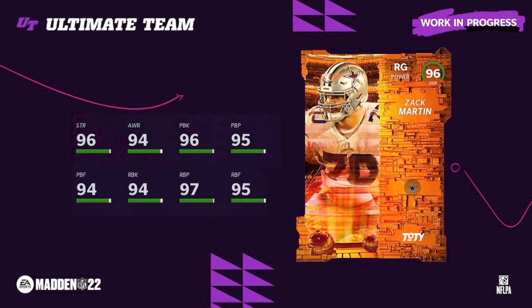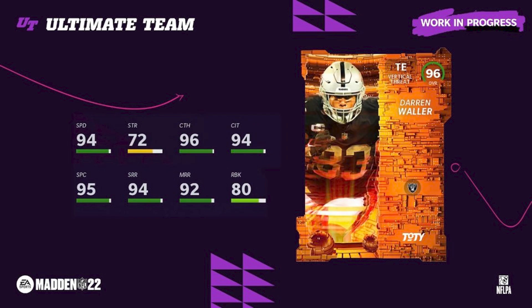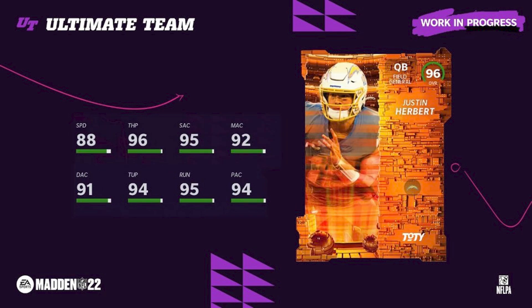Zach Martin is one of our favorite investments — Cowboys theme team, 96 overall, 96 strength, right guard. Then Darren Waller — this was probably the biggest hit when it comes to profit from our investments. Darren Waller at 94 speed is tied for the fastest alongside Vernon Davis on that Raiders theme team.